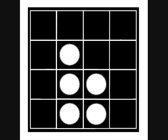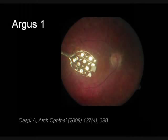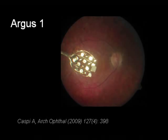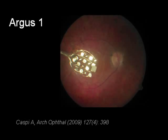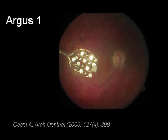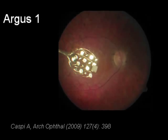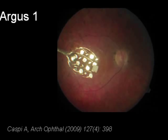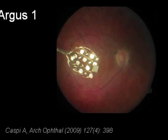Here again is the Argus I with a 16 electrode array. The photo has caught the light so it is shining off the electrodes. Note the position is in the center of the macula. It is held in place by a single tack, carefully driven into the retina. The first implant surgeries were done in 2002. Volunteers had essentially total loss of vision, typically from RP. This is one of the early patients, Linda Moorfoot, who has shared her experience with the public. She had been blind for about 10 years when she had the surgery.